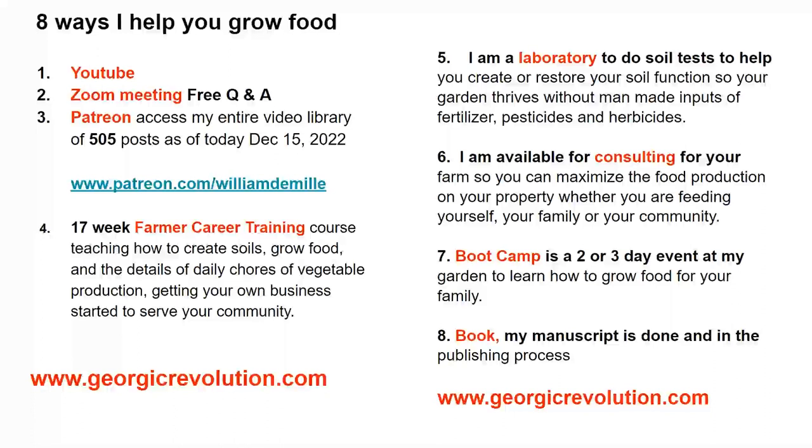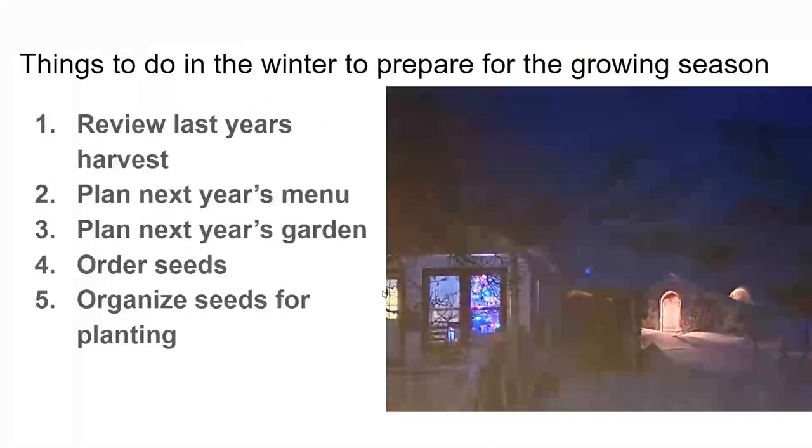I'm also a consultant helping people produce food on their own property. I focus mostly on smaller operations — up to a few hundred acres, though I have worked with people with thousands of acres, and the principles are the same. I also have a boot camp, which is a three-day event where you come here and I teach you everything I know about growing food. We have one coming up in January. And I have a book currently in manuscript form — my project this winter is getting it edited and published.